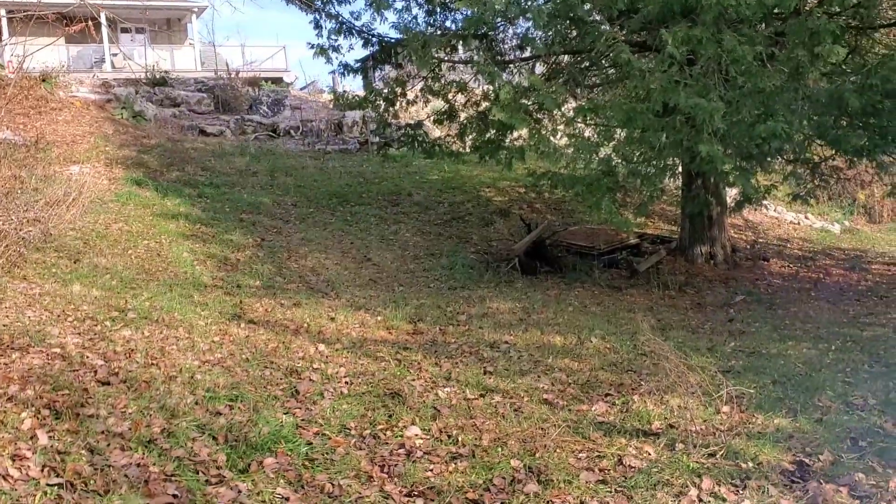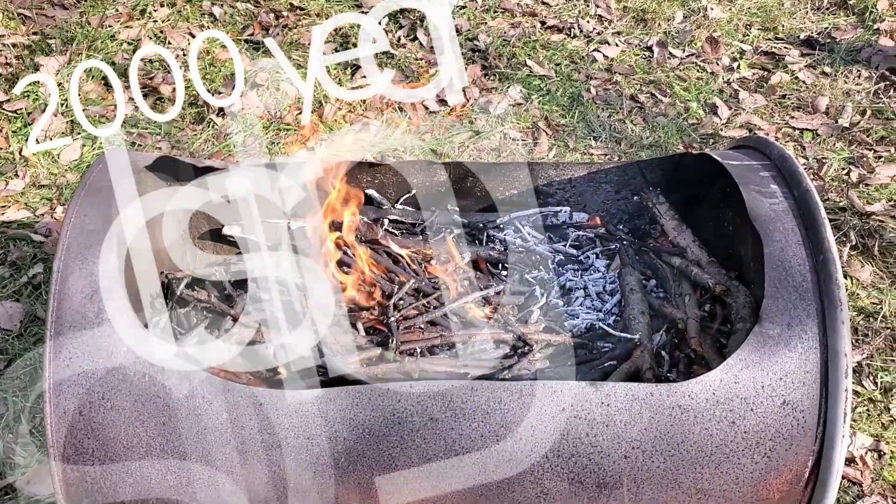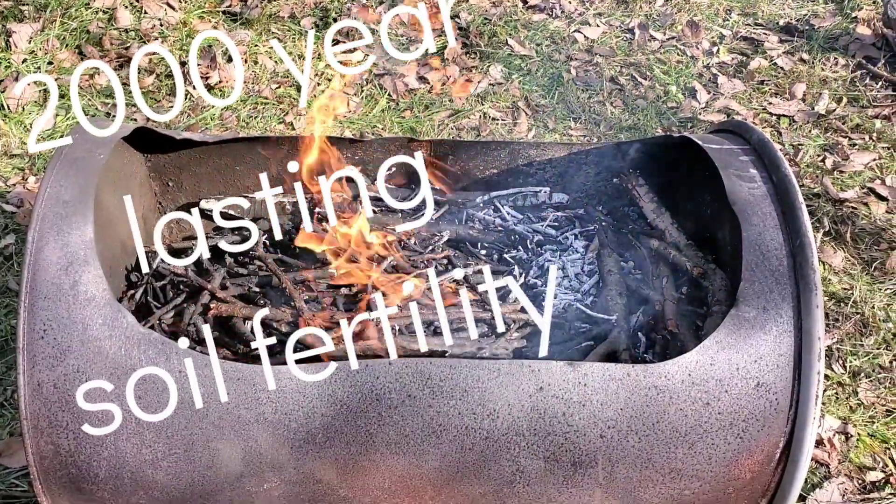Hey guys, welcome back to the show. We're doing some biochar right now. The weather has gotten a little cooler, and that is a perfect time to have a fire and make some 2,000 year old soil amendment.